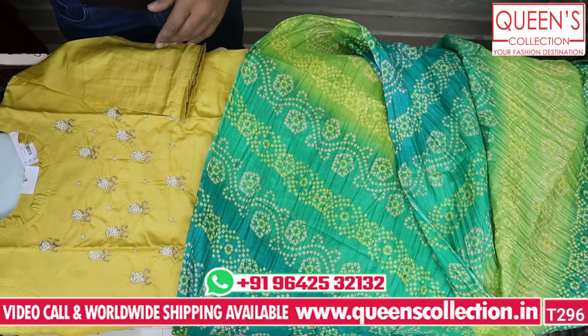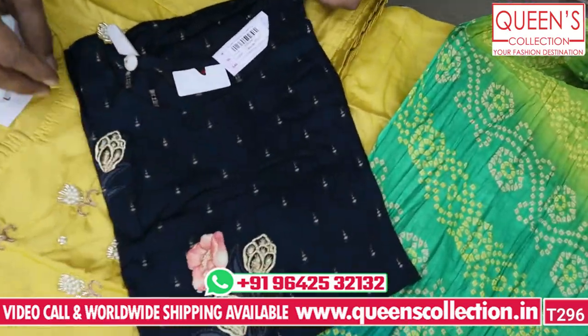It is a top piece — a value for money concept. Very nice and very different variety. Now the next variety is here.